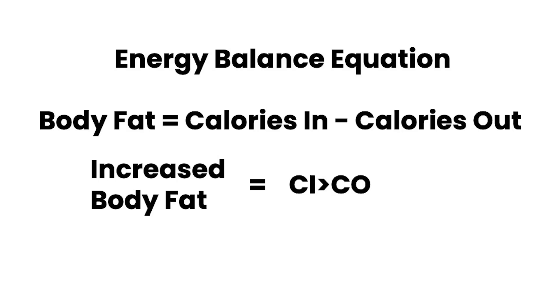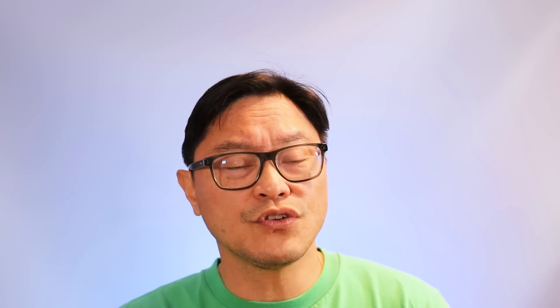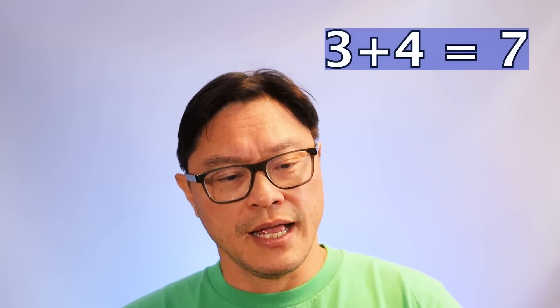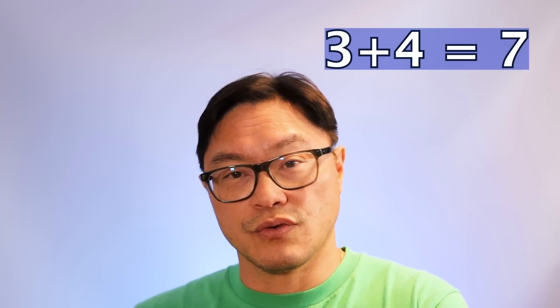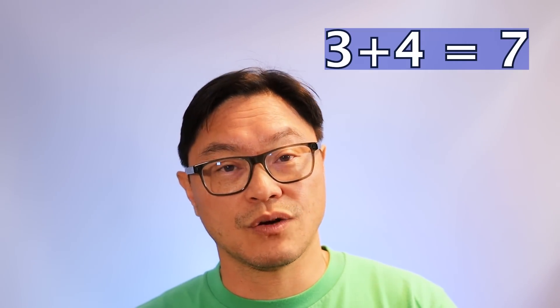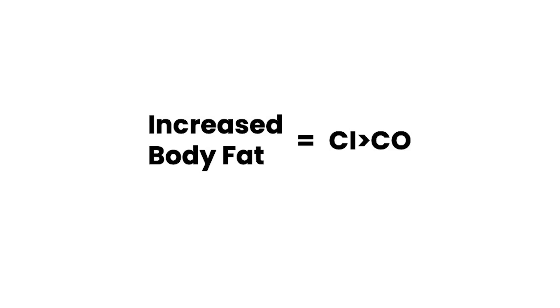So if we simply look at it as a mathematical equation, you can rewrite this and say that increase in body fat is equal to calories in greater than calories out. Because these two things are equal — just like if you were to write 3 plus 4 equals 7, anywhere you see 7 you could put 3 plus 4, and anywhere you see 3 plus 4 you could put 7, because they're equivalent quantities. So when you say that increased body weight equals calories in minus calories out, anywhere you see one, you can replace it with the other.